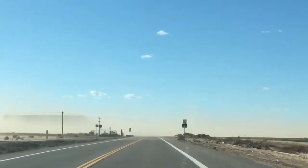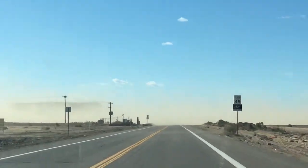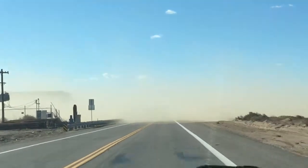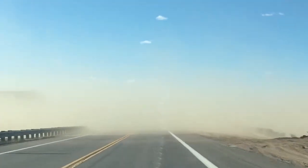It might be a little bit dusty outside. Okay, a lot dusty. Wow, can't see anything.